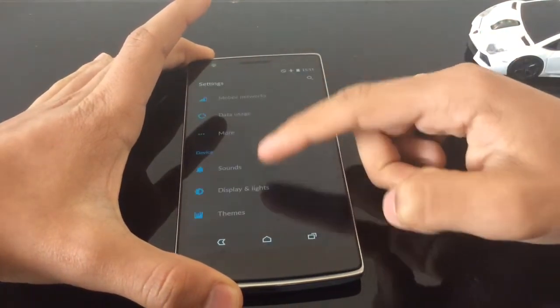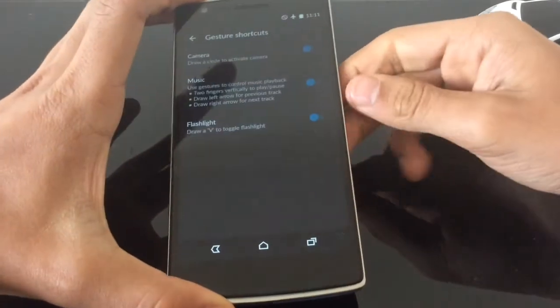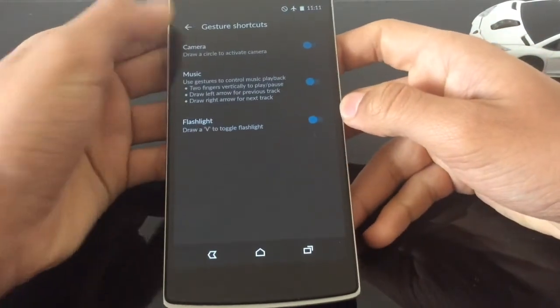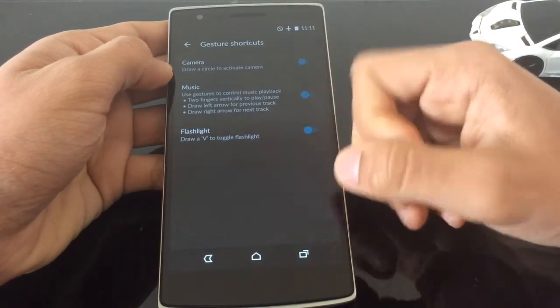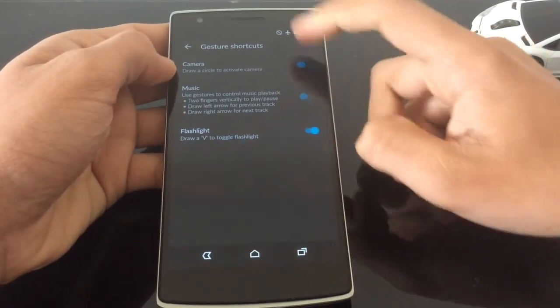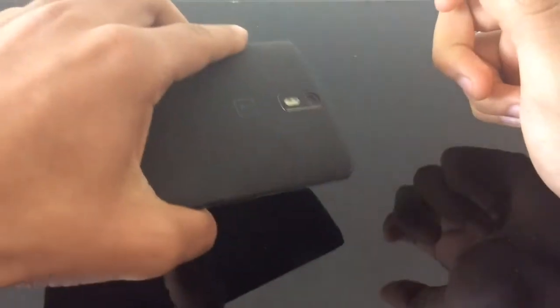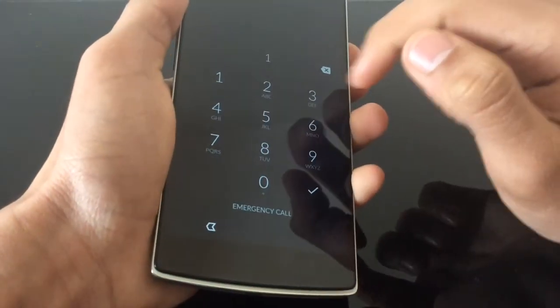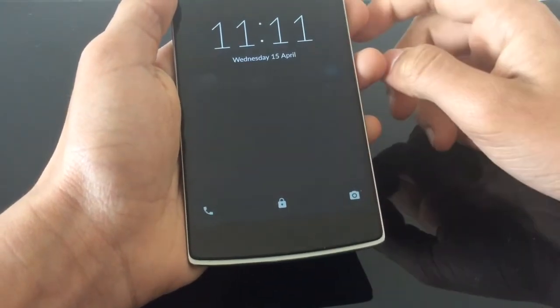In settings, we can see a few more new features. Gestures are there — they were there before — you can activate things like draw a circle to launch the camera, music, and flashlight. I'll show you the flashlight. It wasn't really working before, and there's also double-tap to unlock. You can see — there's no flashlight at first, but there you go, it turns on. Before, it went on by accident and I couldn't turn it off.